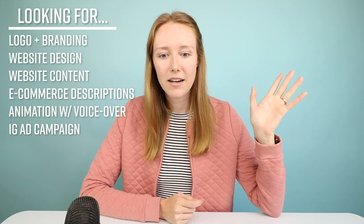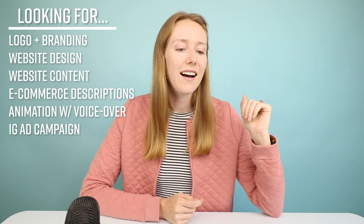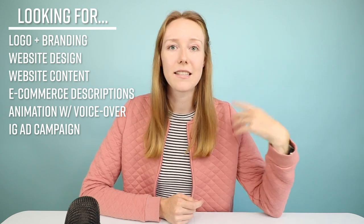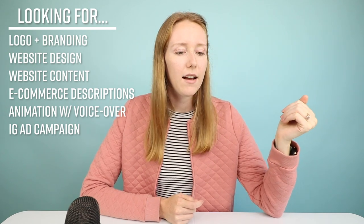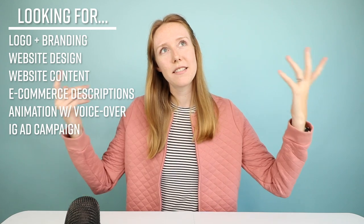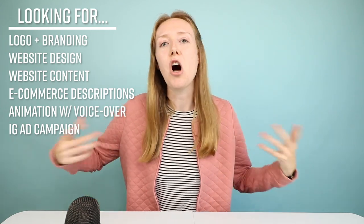I'm going to be looking for a couple things. I'm going to look for a logo and branding for my new imaginary company, website design, website content, Shopify descriptions — we're going to consider this as some e-commerce thing — animation with voiceover services, and then an ad campaign. I think that will kind of summarize a fairly solid launch.